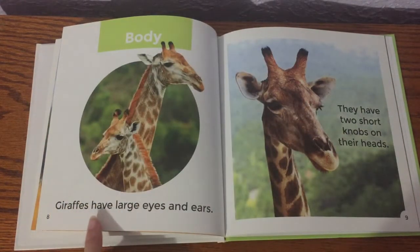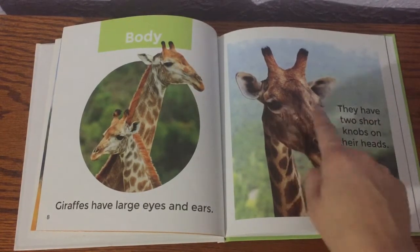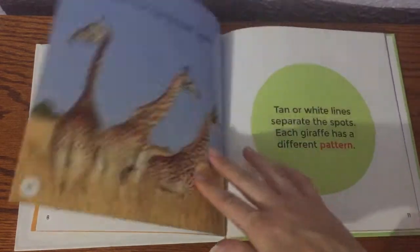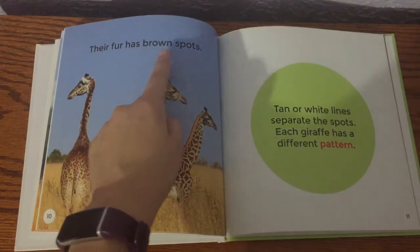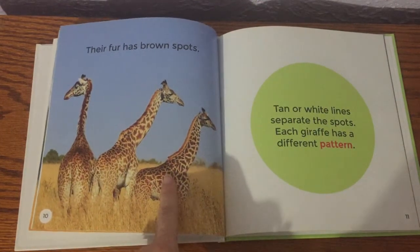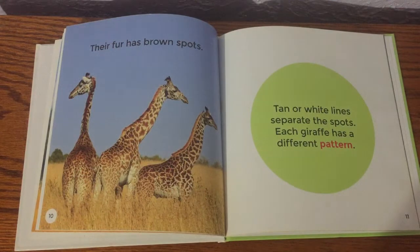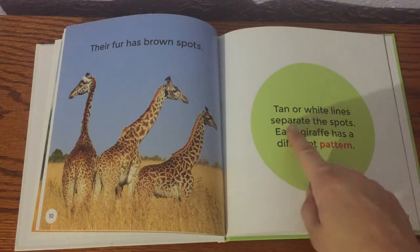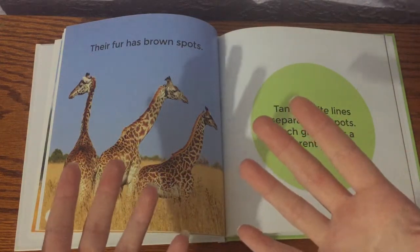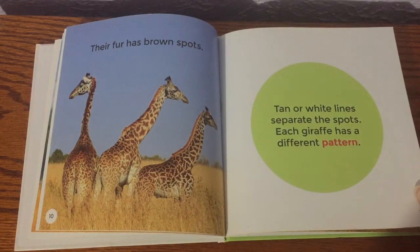Their body: giraffes have large eyes and ears. They have two short knobs on their heads. Their fur has brown spots — you can see all the spots here. Look how different they are from each other. Tan or white lines separate the spots. Each giraffe has a different pattern, kind of like our fingerprints. All of us have fingerprints, but each one is unique, meaning they're all different. So each giraffe has their own pattern.